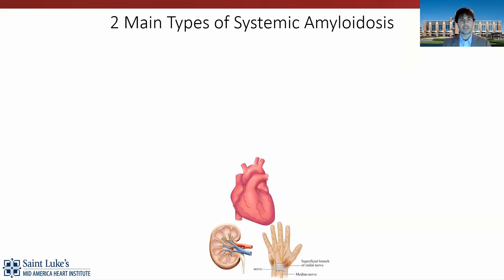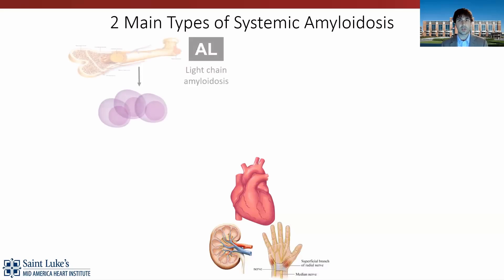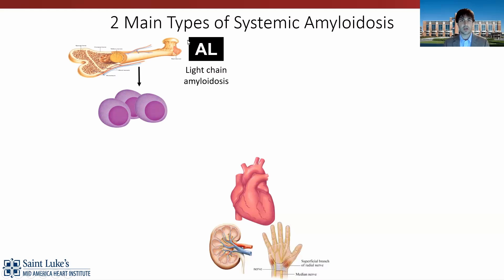As you may know, there are two types of systemic amyloidosis. I'll get into the basics here so that we understand what we're talking about when we say stabilizers and silencers — these are the two main FDA-approved treatment types we have right now for ATTR amyloidosis. There are two main types that affect the heart most commonly: one is AL amyloidosis, also called light chain amyloidosis.